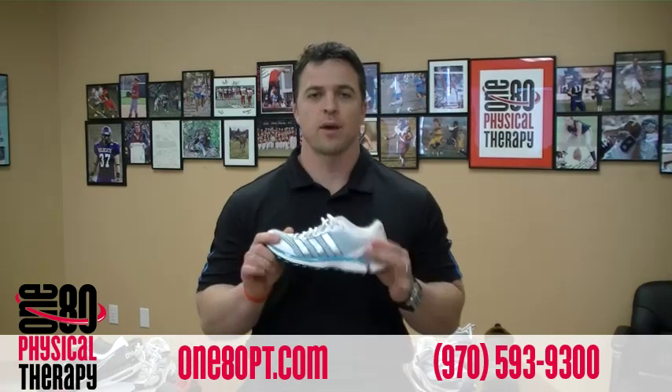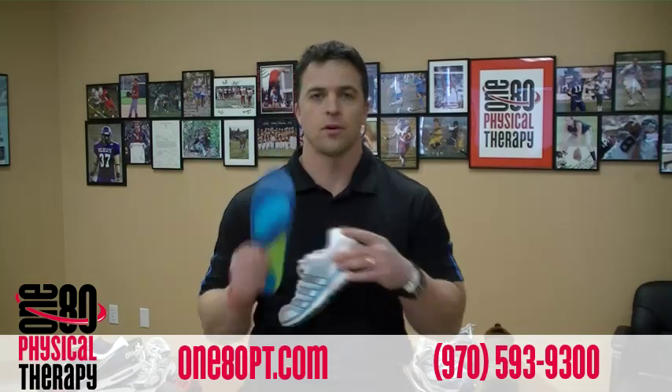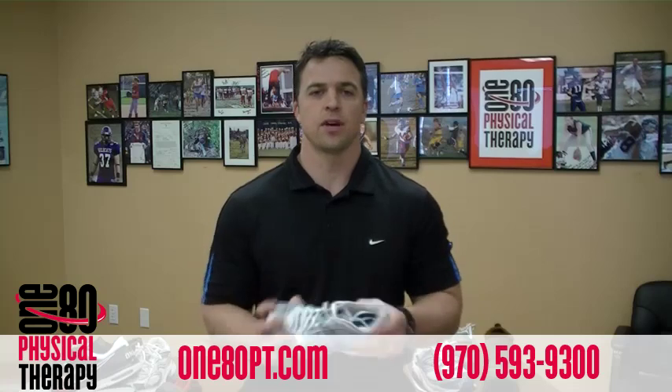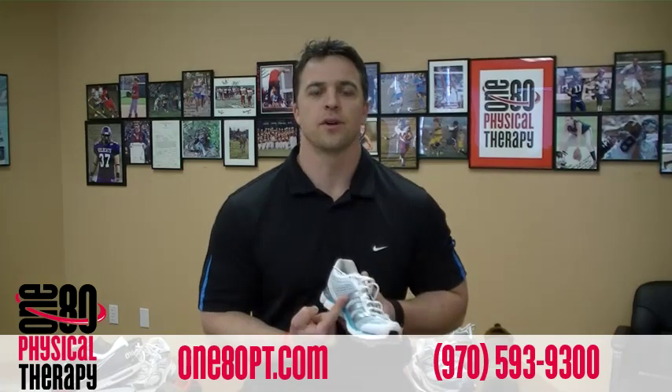Anytime you have a good pair of shoes, you can easily make them a bad pair by putting in some type of arch support. You've just taken a nice flexible shoe that will let your foot do what it's supposed to do and stuck an arch support in there so it can't — and now you've got problems.